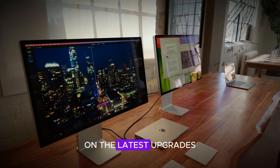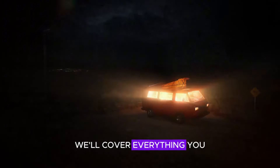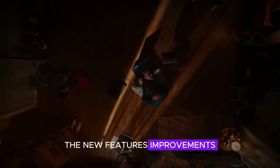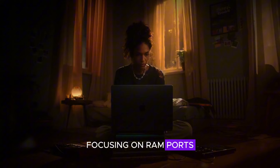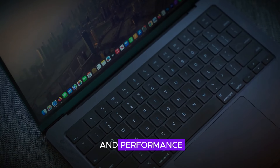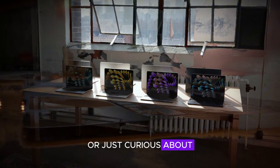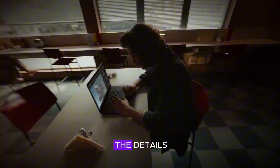Welcome to our video on the latest upgrades for the M4 MacBook Pro. In this video, we'll cover everything you need to know about the new features and improvements, focusing on RAM, ports, color options, design, display, Face ID, and performance. Whether you're a professional looking for a powerful new device or just curious about the latest tech, stay tuned for all the details.